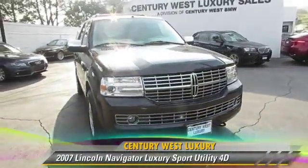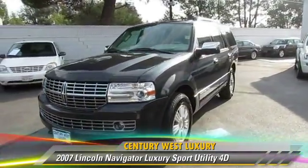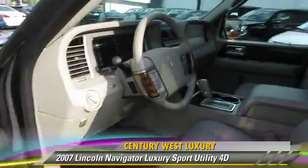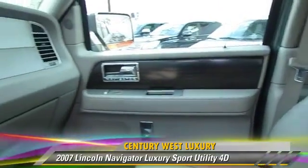The 2007 Lincoln Navigator, powered by a 5.4-liter V8 engine, with an automatic transmission. This vehicle, with fewer than 25,000 miles on the odometer, gets up to 18 miles per gallon.